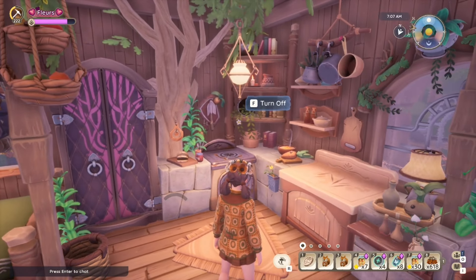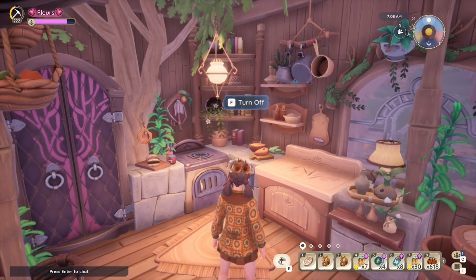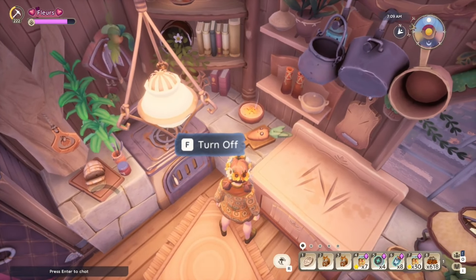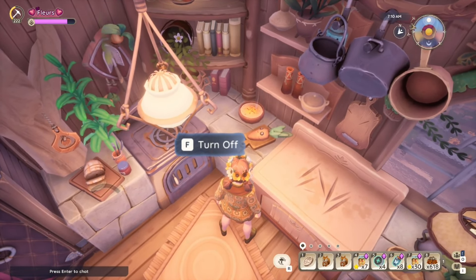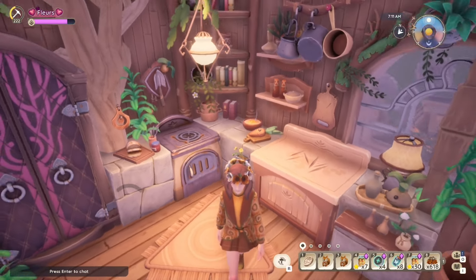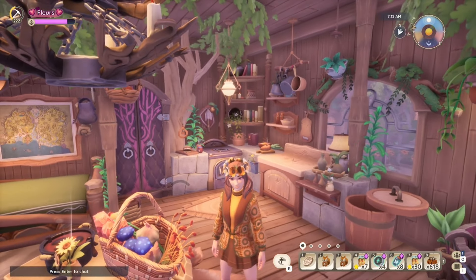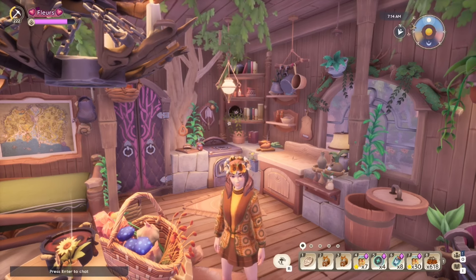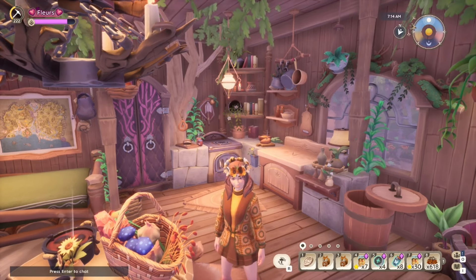It also has a tree sticking through it, which might cause problems when you're trying to cook, but I think it looks beautiful. There is also a carrot down here — luckily there isn't a knife, so I think you might live to stay another day. You don't have to go super big with your kitchens if you don't want to. You can just have a nice little snug corner.